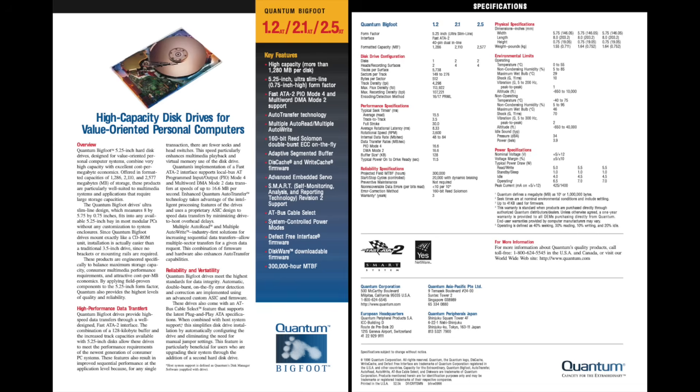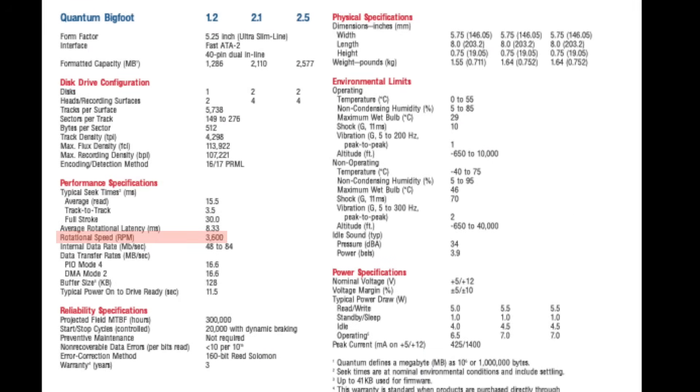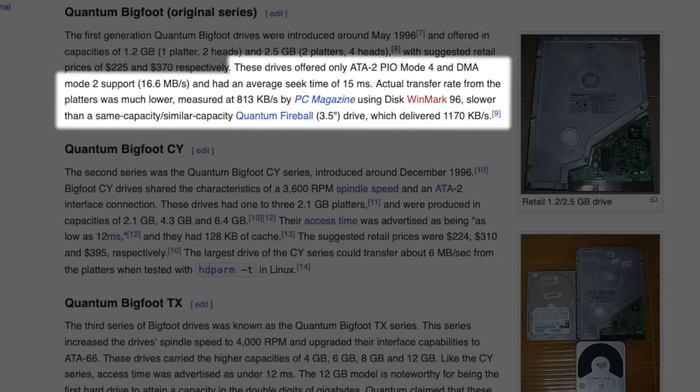That was because Quantum used lower density platters in those drives, but also imposed a lower rotational speed of 3600 RPM, where the vast majority of drives ran at 4500 or 5200 RPM. So the Bigfoot was not the fastest of drives, even though specified for PIO Mode 4 with a theoretical limit of 16MB per second, delivering only a meagre 813KB per second. Later generations greatly improved that, not only reaching up to 20GB in capacity, but also achieving acceptable transfer rates.